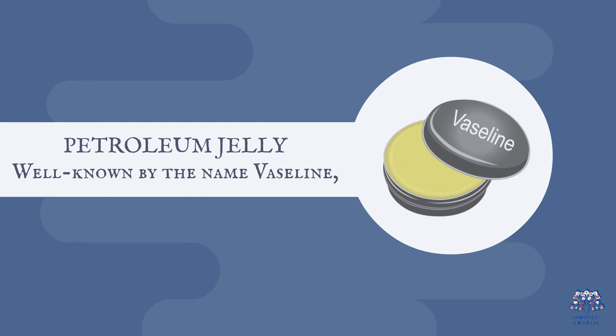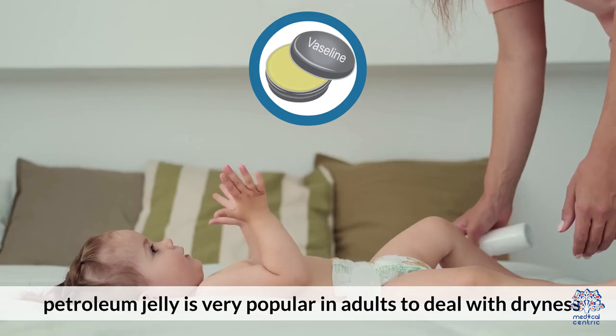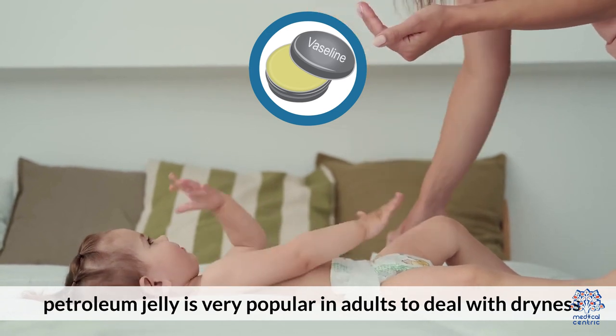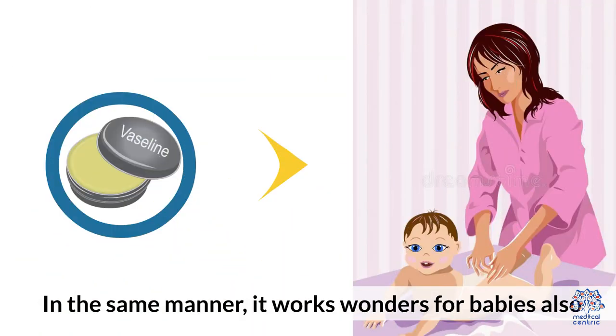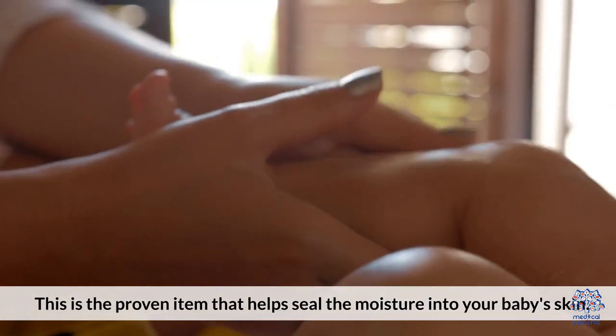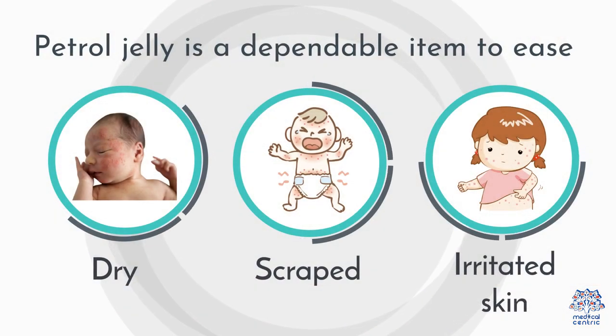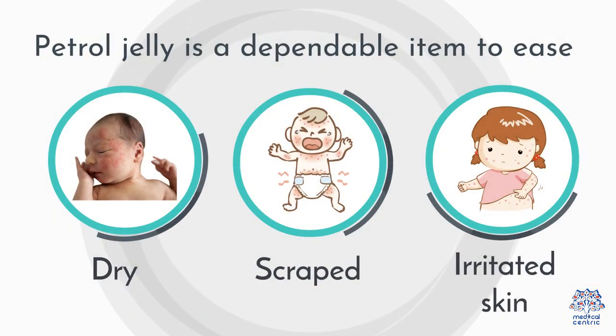Three, petroleum jelly. Well known by the name Vaseline, petroleum jelly is very popular in adults to deal with dryness. In the same manner, it works wonders for babies also. This is the proven item that helps seal the moisture into your baby's skin. Petroleum jelly is a dependable item to ease dry, scraped, and irritated skin.